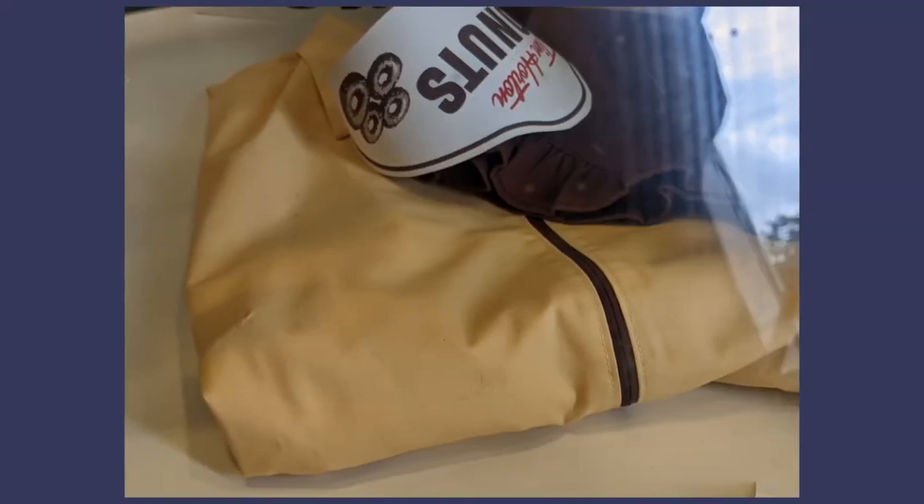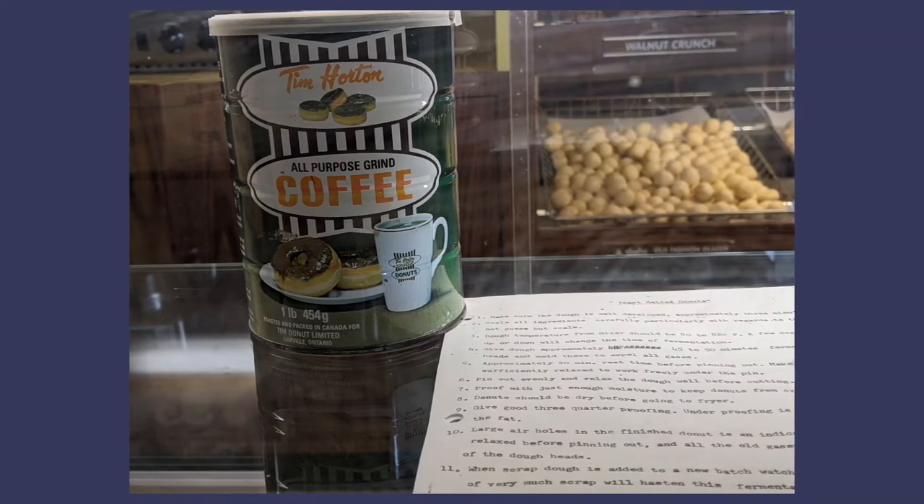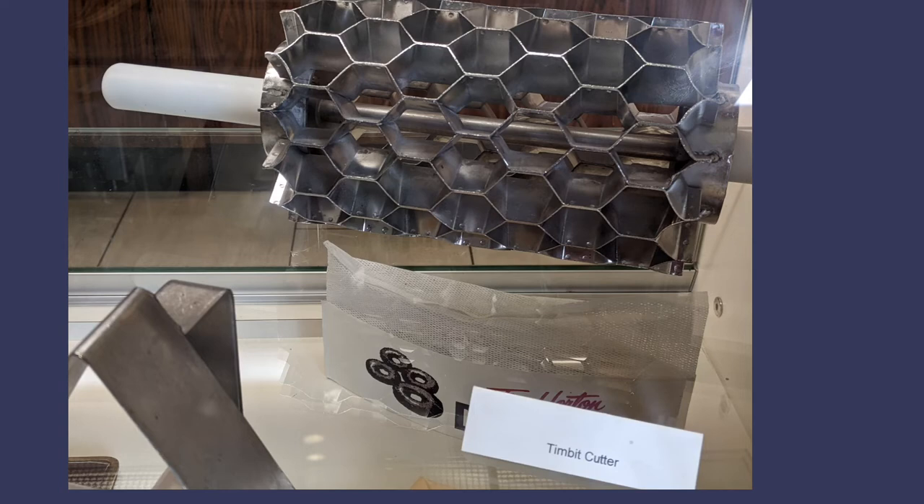Here's an early uniform — a sample of the actual uniform and how it looks on a staff member. That little crown with 'Tim Horton Donuts, Tim Horton Coffee' — I still remember those; my mom would drink that. There's the Timbit cutter again, with a closer view of it.